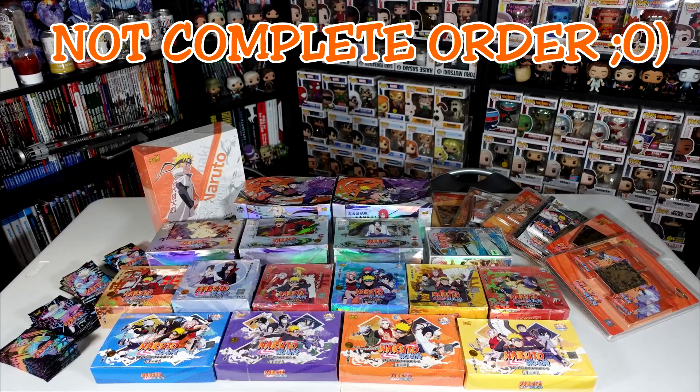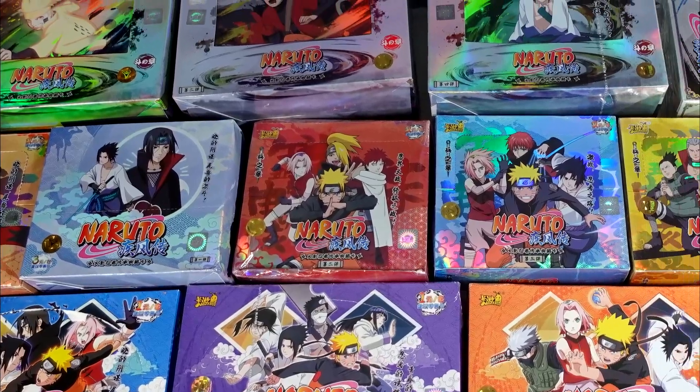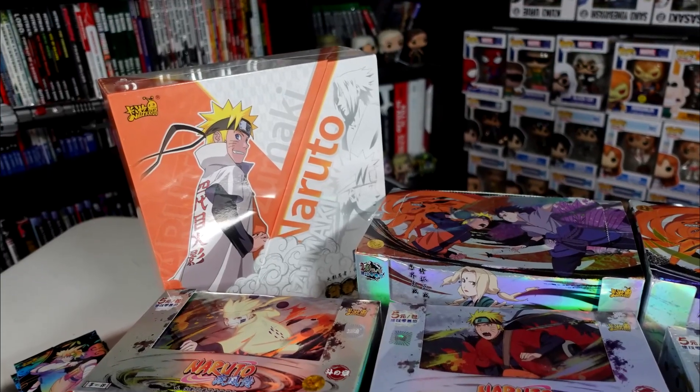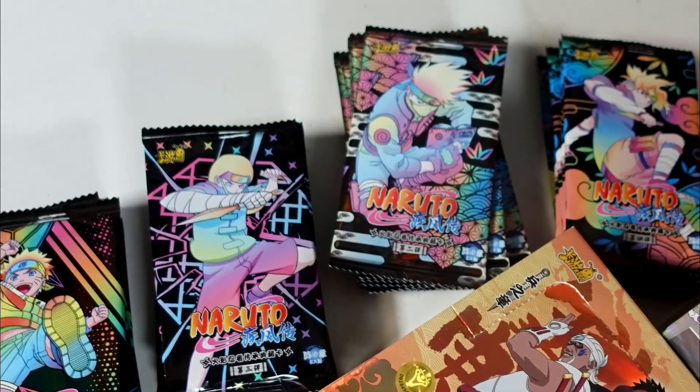Today's video is the latest in our series of Naruto Kaiyu unboxings. I will be opening up at least one of every Naruto Kaiyu product I could get my hands on in a series of videos to close out the year. So if you guys are fans of this product and enjoy these unboxings, do me a favor and smash that like button as well as subscribing and enabling those notifications to join me on this series.